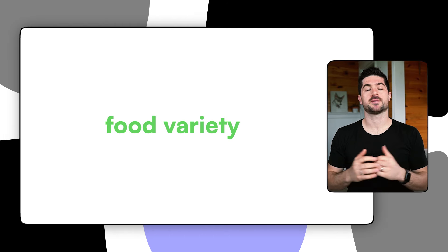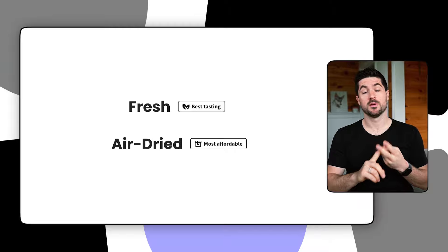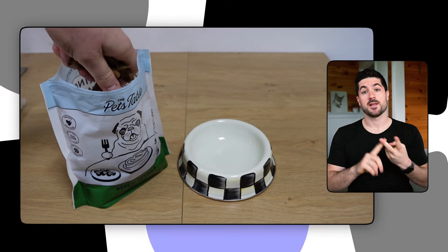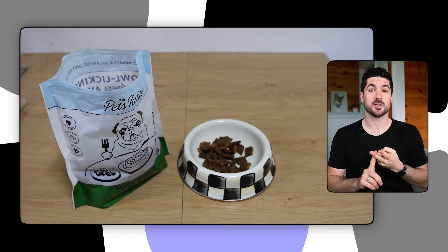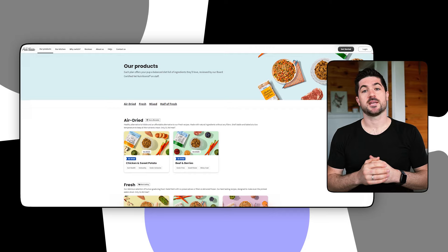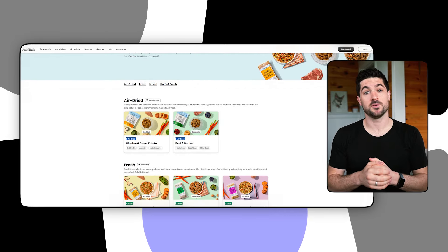My second pro would be that The Pets Table offer two different pet food formats: fresh dog food and air-dried dog food. I like this because some dog owners who are willing to give fresh dog food a try might want to stick with a dry food format rather than switch to fresh meals. Dry food is a little bit easier to deal with — you don't have to make fridge or freezer space and you don't have to mess around opening meal packets, which can get messy. But if you'd like to try fresh meals, The Pets Table will give you that option too.